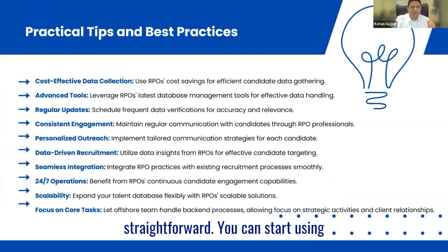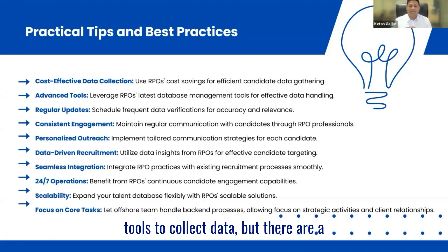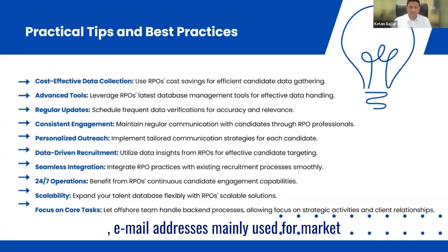Let's talk about tips on how to best nurture your database. A lot of these tips are simple and straightforward. Cost-effective data collection — a lot of recruiters want to utilize job boards or third-party tools to collect data, but if you're on a shoestring budget, there are lots of RPOs and outsourcing companies who have access to job portals and LinkedIn. If your sole objective is to populate the database, you can contact them to get services to collect data effectively. They also have other tools like Lusha and RocketReach where you can get access to mobile numbers and email addresses, mainly used for market mapping and intelligence.